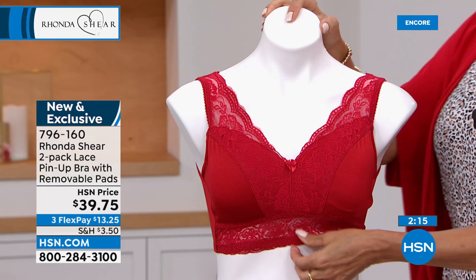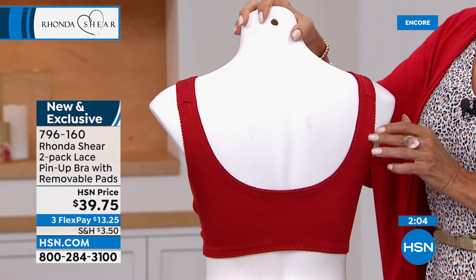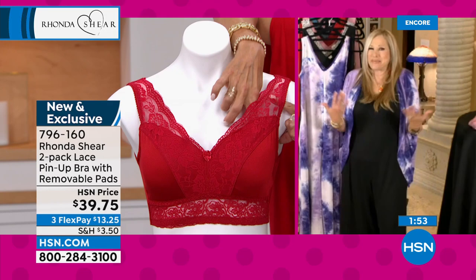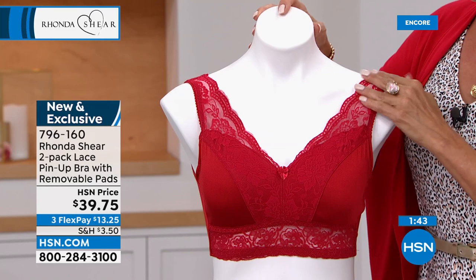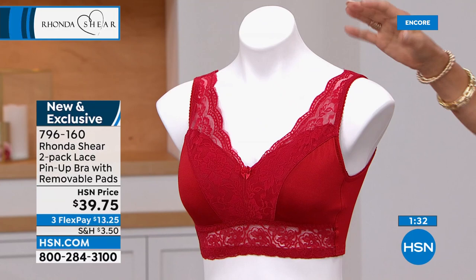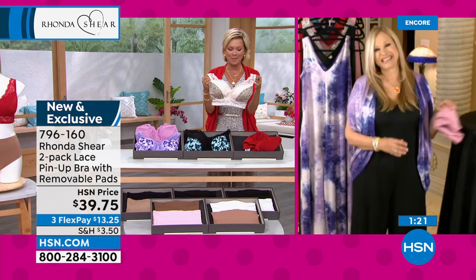A customer called me on the air — almost 20 years ago, in my second year — and said 'you have to do red bras.' Ever since then we always make sure there's a red bra, because she's right. Red bras are so beautiful, especially wearing something that's a powerful color. This matches completely back to today's special. If you picked up the whole set — the leopard and the red today's special — you'd get the leopard and the red bra together. It's fabulous. Both are so sexy. It's two bras for $39.75 — brand new.